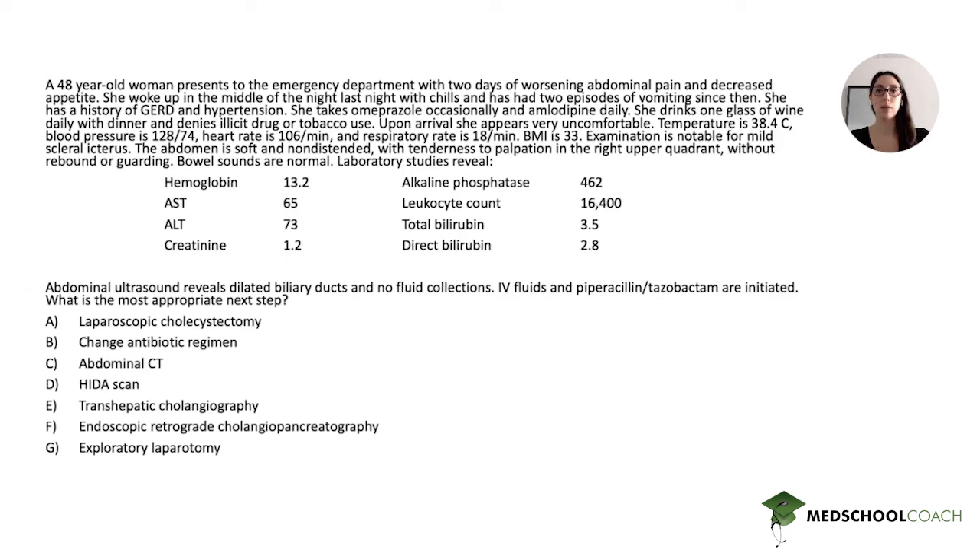Bowel sounds are normal. Laboratory studies reveal the following. Abdominal ultrasound reveals dilated biliary ducts and no fluid collections. IV fluids and piperacillin-tazobactam are initiated. What is the most appropriate next step?